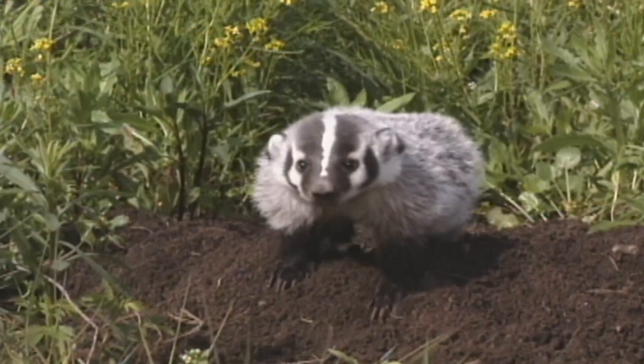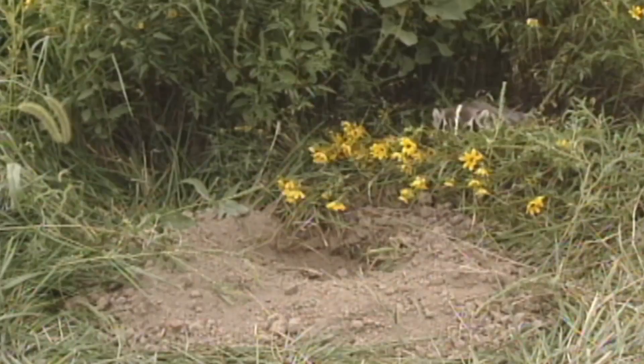A badger is built for digging. With its one-inch claws and powerful legs, a badger can dig faster than a man with a shovel.